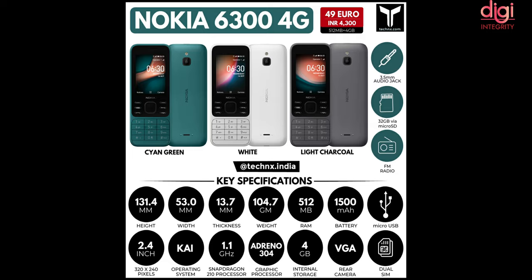It is running on KaiOS with support for Google Assistant, YouTube, WhatsApp, and Facebook. Other applications can also be downloaded through KaiStore.